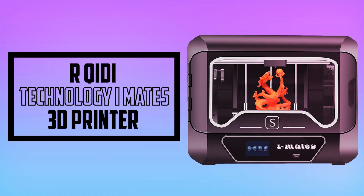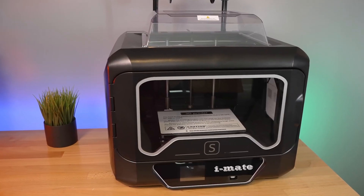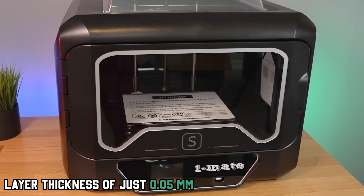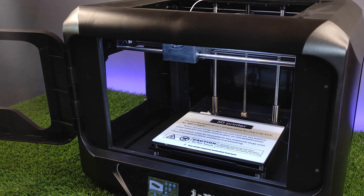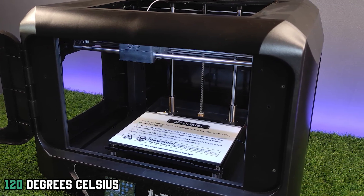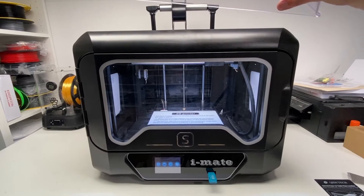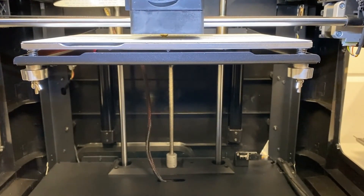At number 3, it's the KIDI Technology iMates 3D printer. It's an FDM printer with a robust enclosed structure and a sizable printing area. What sets this apart from other printers on the list is its layer thickness of just 0.05 millimeters, which allows for fine detail on your prints at a super affordable price. Its print bed can reach 120 degrees Celsius, which is perfect for high-temperature filaments like TPU.